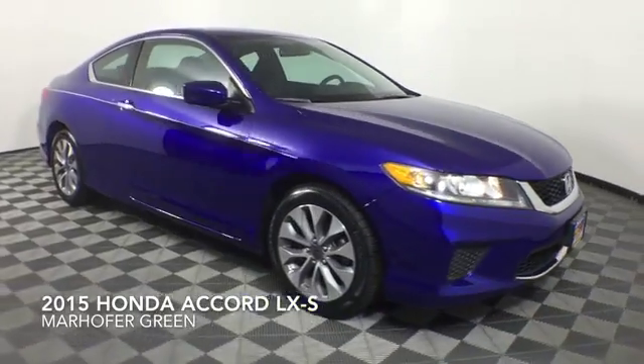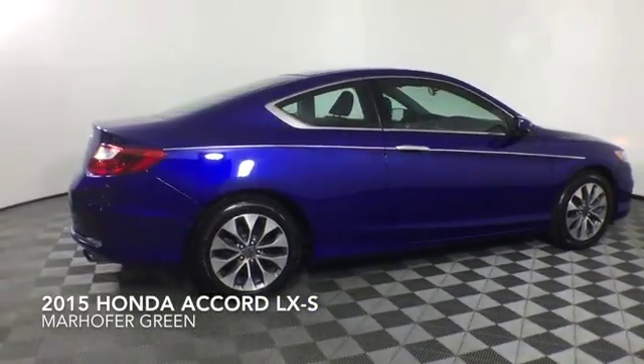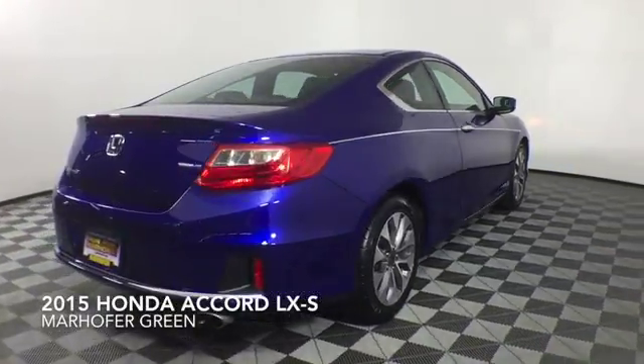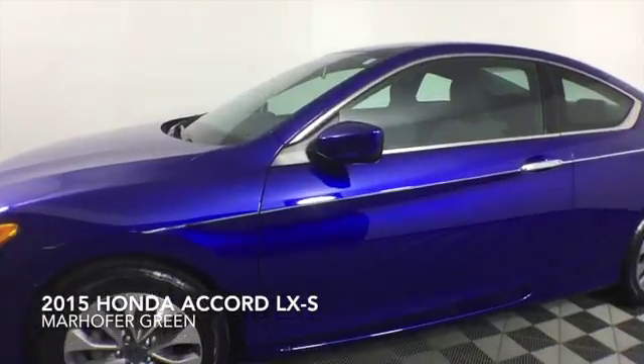Come test drive this blue 2015 Honda Accord LXS, which is a front-wheel-drive vehicle with 54,877 miles.